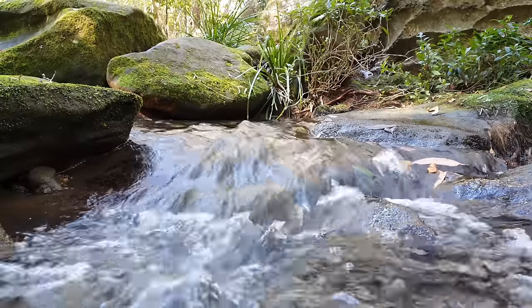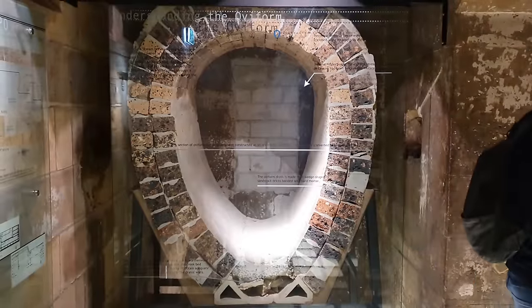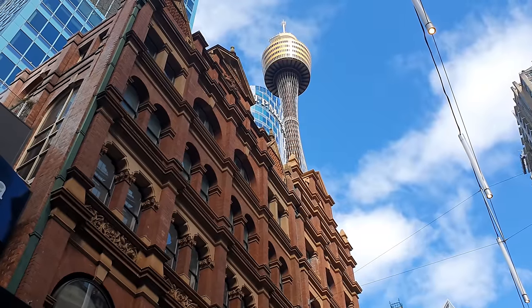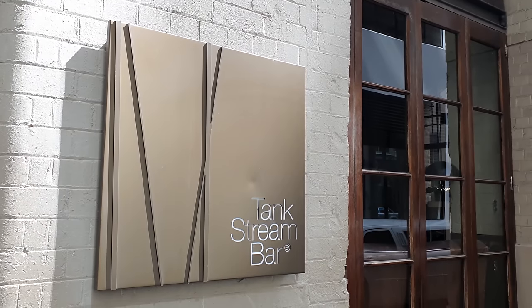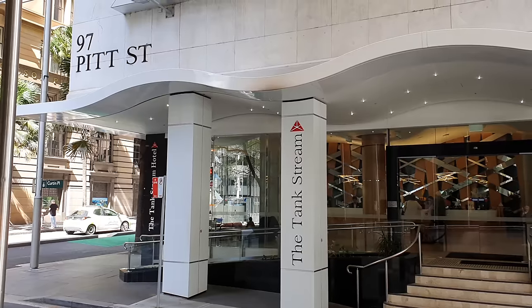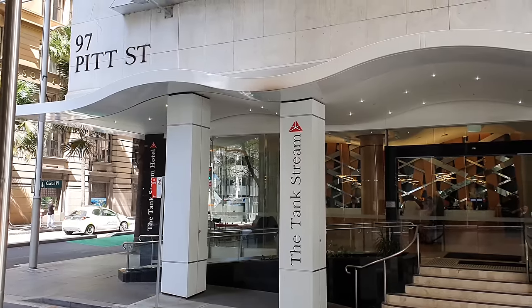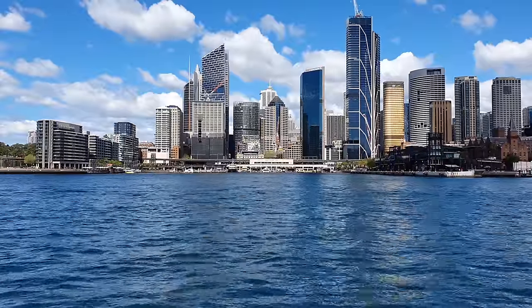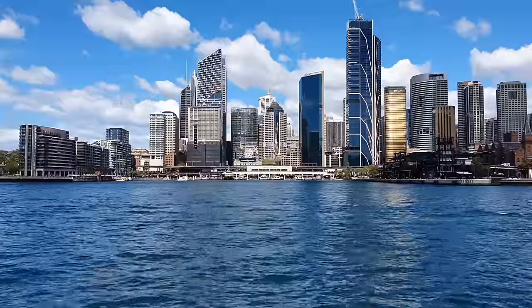Once the lifeblood and reason for the location of Sydney, the tank stream is nothing more than a stormwater drain today, existing only buried underneath a valley of roads and skyscraper buildings. I hope you enjoyed part one of our Sydney Water Series — you can find links to other parts in the description below as they become available. If you haven't done so already, please hit the like and subscribe buttons and consider sharing this video with a friend. I'm Mike, thanks for watching, and I'll see you on the next one.